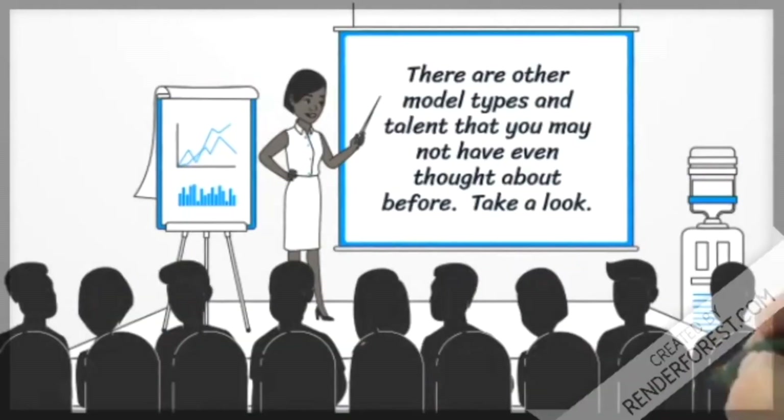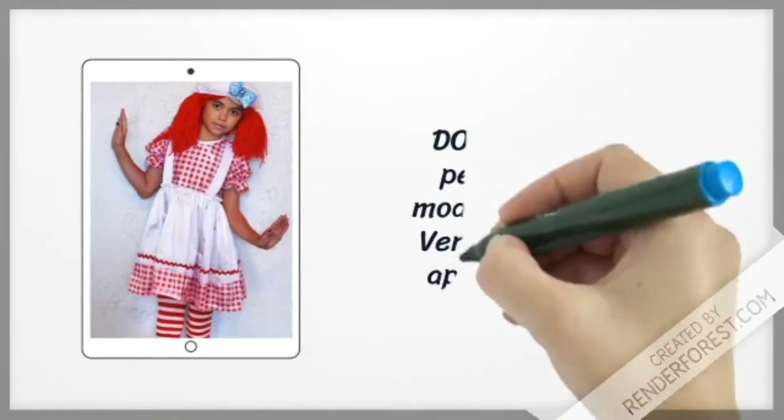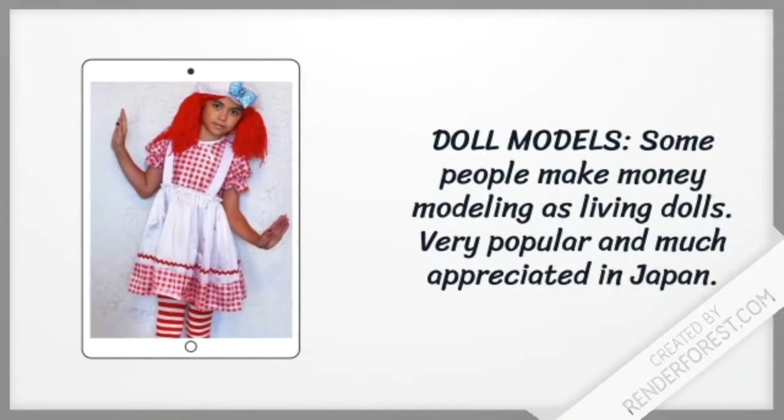There are other types of model and talent that you may not have even thought about before. Doll models — some people make money modeling as living dolls. This is very popular and much appreciated in Japan.